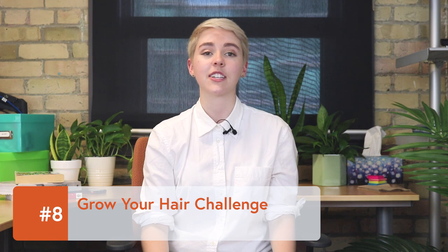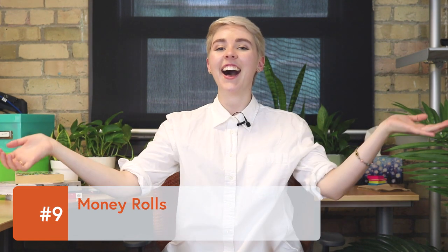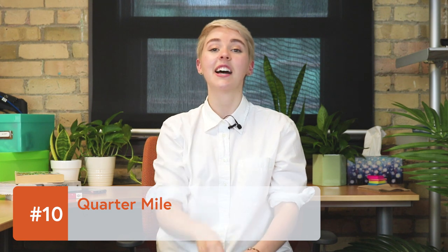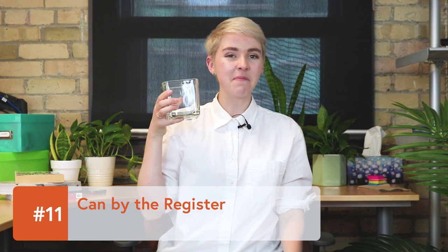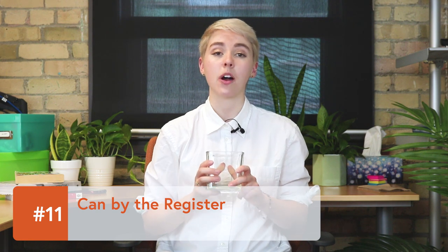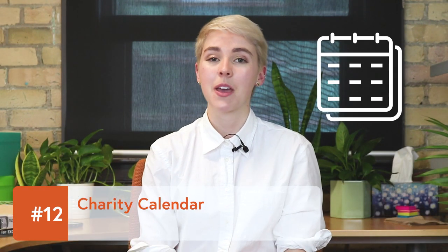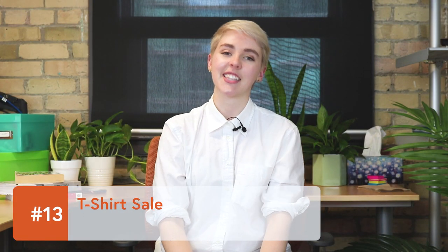The last one to grow their hair the longest wins. Money rolls: hand out money rolls to your co-workers, friends, and family and have them return them when they're full. Quarter mile: line up as many quarters as you can to stretch a mile — that's over 66,000 quarters. Can by the register: ask local businesses if you can place a can by their till where people can drop in their loose change. Charity calendar: make your own themed calendar and sell them for a donation. T-shirt sale: design some t-shirts and sell them around. Chocolate sale: get some bulk chocolate bars and sell them wherever people like chocolate, which is pretty much everywhere.